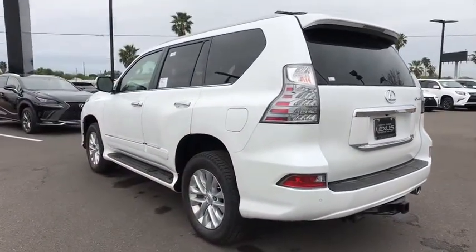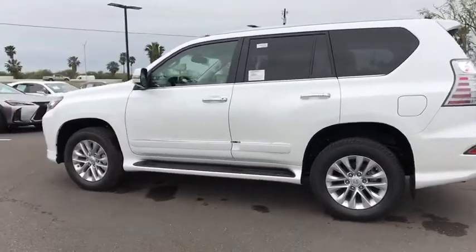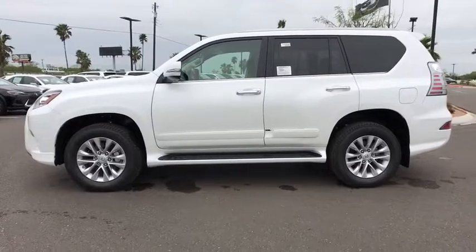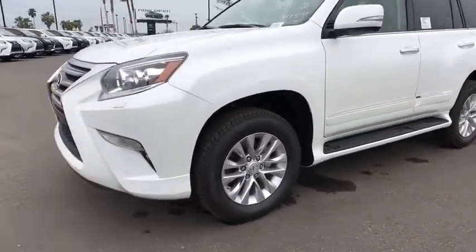Bluetooth, leather-wrapped steering wheel, adjustable steering wheel, power steering, four-wheel drive, aluminum wheels, keyless start, cruise control, auto-dimming rear view mirror, four-wheel disc brakes, floor mats, rear defrost.